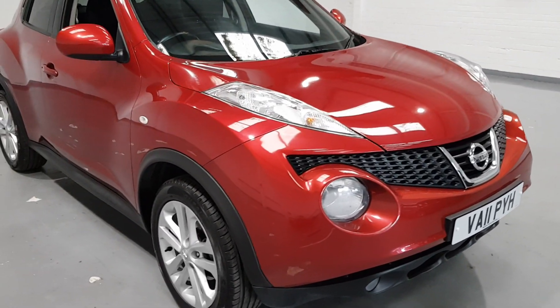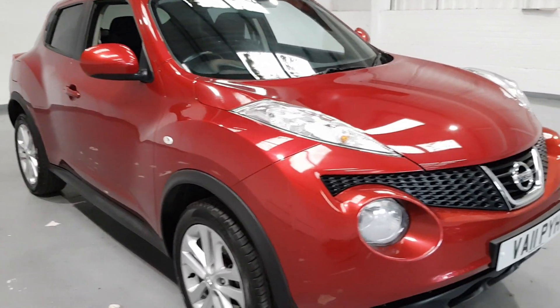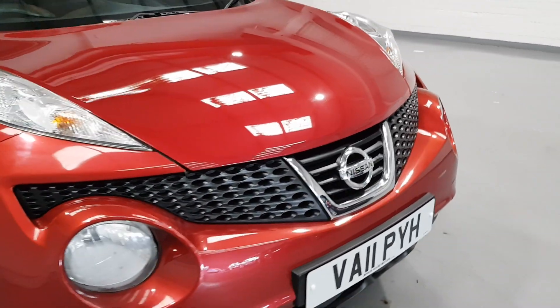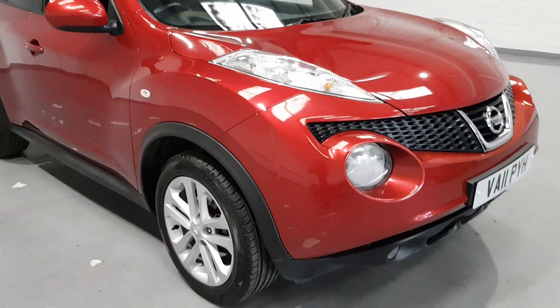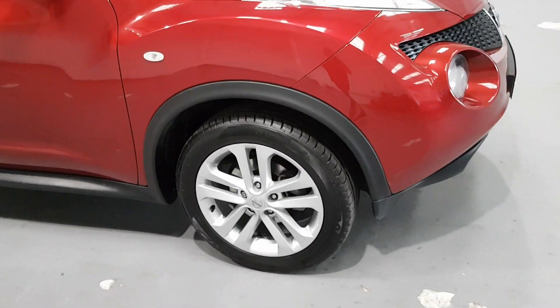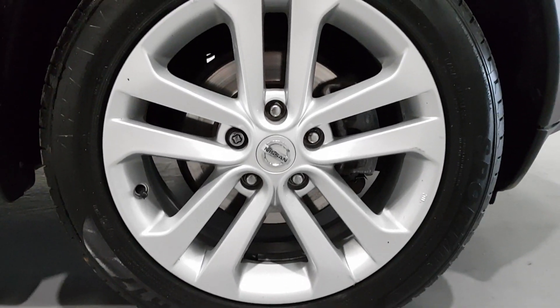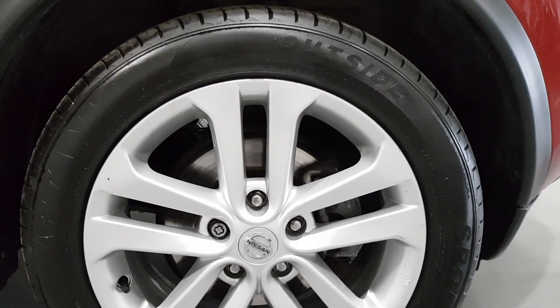As you can see it's in this lovely maroon colour. When the Nissan Juke was brought out they got the styling down to a tee. I think they look fantastic inside and out. There are stunning alloy wheels down here — they are fantastic. They are 17 inch alloy wheels.